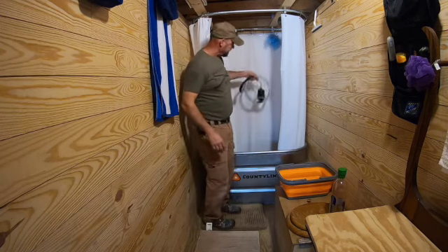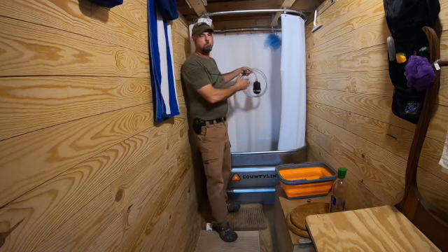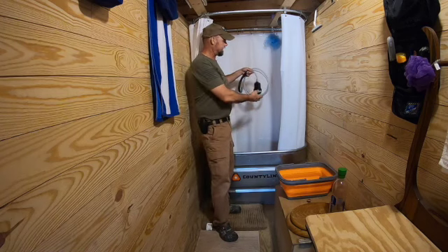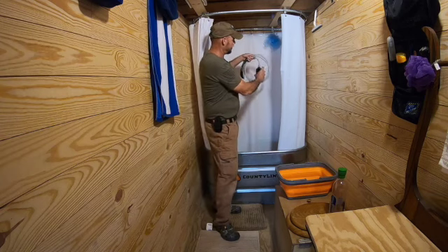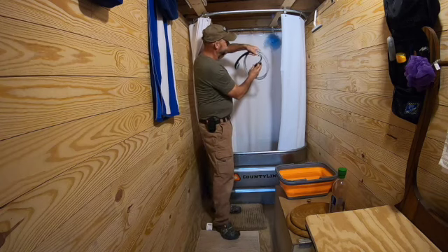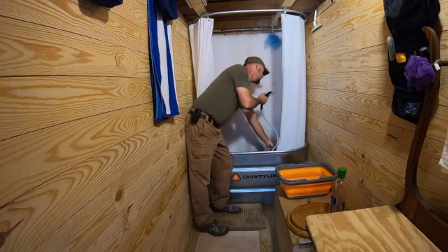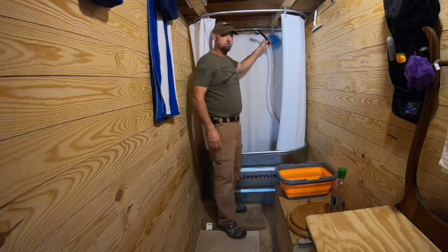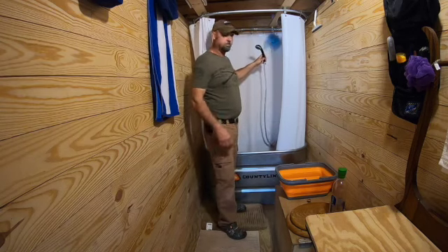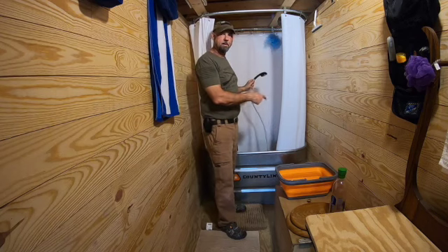To distribute that water, I found this little pump off of Amazon. It goes down into the bucket and has an on and off switch. There's also a place where you charge it, and it comes with a shower head and a couple of different attachments where you can actually mount it. If the water is too hot, I turn it on and just run the water back into the bucket, which cools it down pretty quick.